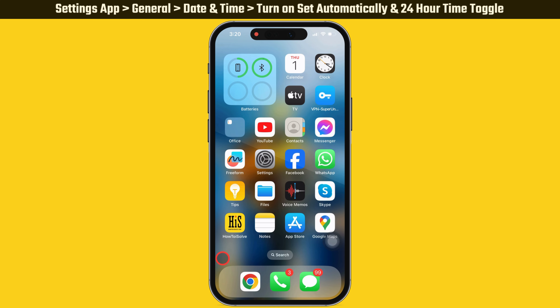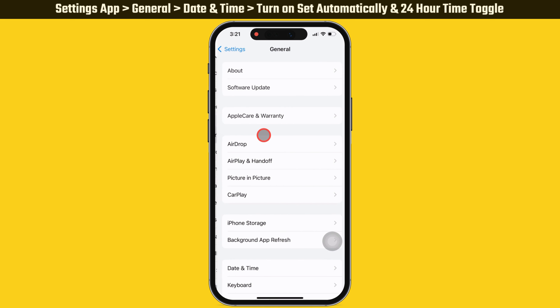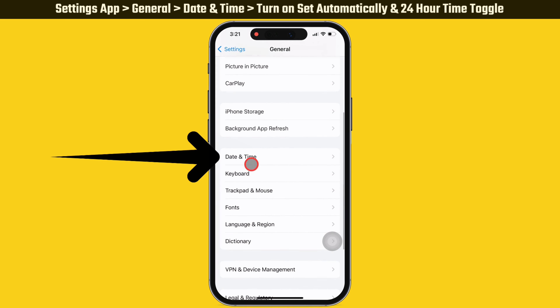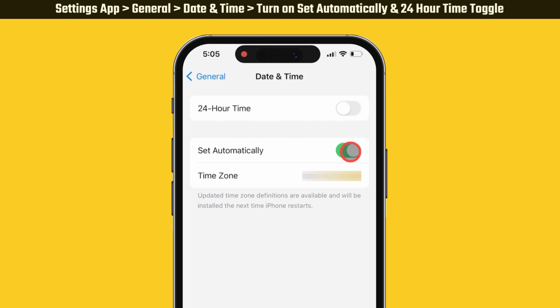The ninth solution is to automatically set the date and time. Launch the Settings app on your iPhone, scroll down to General, then scroll down and tap on Date & Time. Turn on the toggle beside Set Automatically.